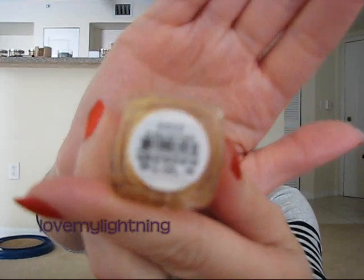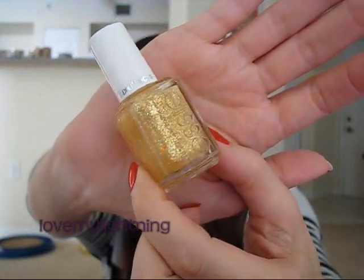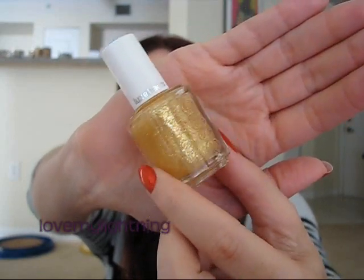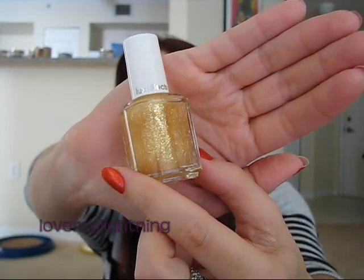The next one is called As Gold As It Gets. This one is just gold glitter — pretty fine gold glitter. I do have one similar to this already from OPI, but I held them up next to each other and this one is a little more dense. The OPI one has really sparse glitter in the jelly base so I don't reach for it very often. I think I'm going to like this one a lot more.